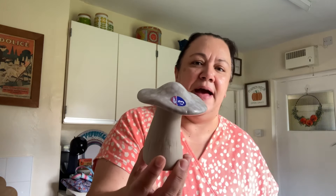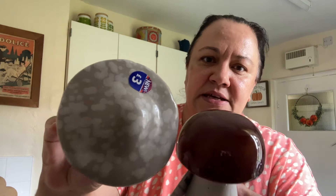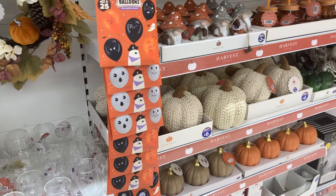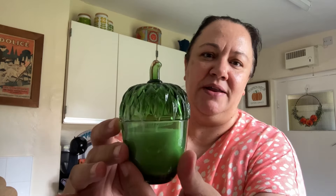I then popped over to B&M and guess what - I found another mushroom! This one was £3 and it's a flat mushroom. They're the same sort of height and I quite liked the color as well. They had a lot more stuff, mainly Halloween - pumpkins - but I didn't want more pumpkins. They also had an acorn decoration, and in the year of mushrooms, be an acorn! This one caught my eye - it's £3 and it's a candle.